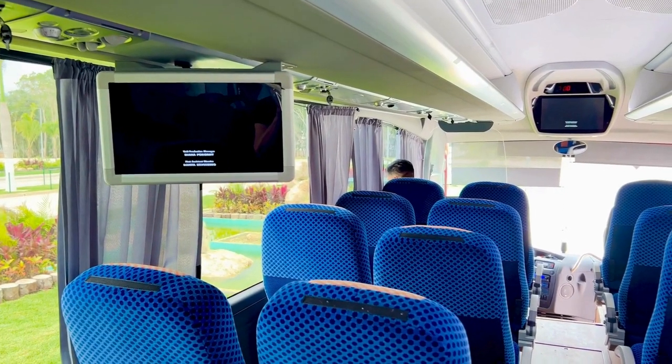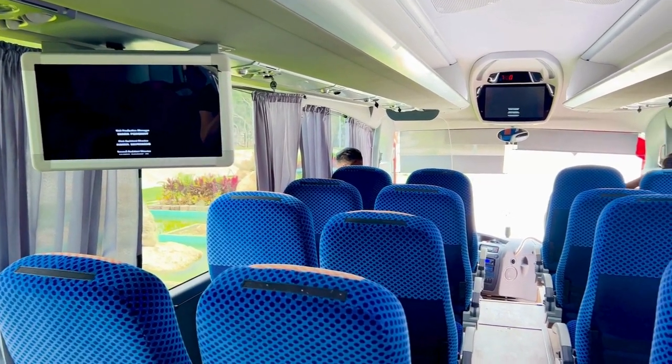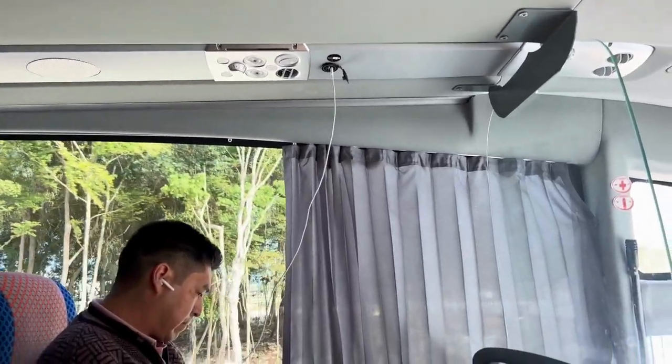The buses have reclining seats, movie screens, and a cell phone charging station above each seat.